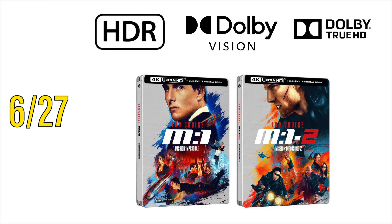In anticipation of the upcoming Mission Impossible: Dead Reckoning Part 1, Paramount will be re-releasing the previous six films, this time as non-exclusive steelbooks. First up, Mission Impossible 1 and 2 are both coming out on June 27th. They will support the same tech specs as the previous release, which is HDR, Dolby Vision, and Dolby TrueHD 5.1.